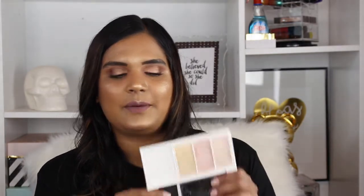Next I have this Flower Beauty palette — the Shimmer and Strobe Highlighting Palette in shade SP1. I think this formula is so yummy. I would totally recommend it — it's like $12 at Walmart, so highly recommend you all check that out.